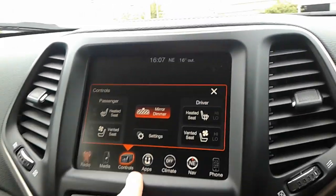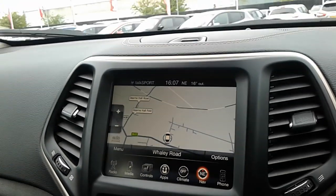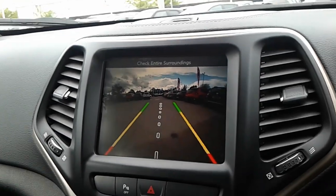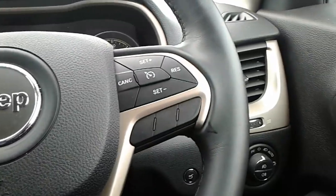Controls for heated seats, climate settings, and there's your satellite navigation. Pop into reverse and that displays your rear reversing camera. The steering wheel is also finished in leather, with Bluetooth connectivity controls on one side and cruise control on the other.